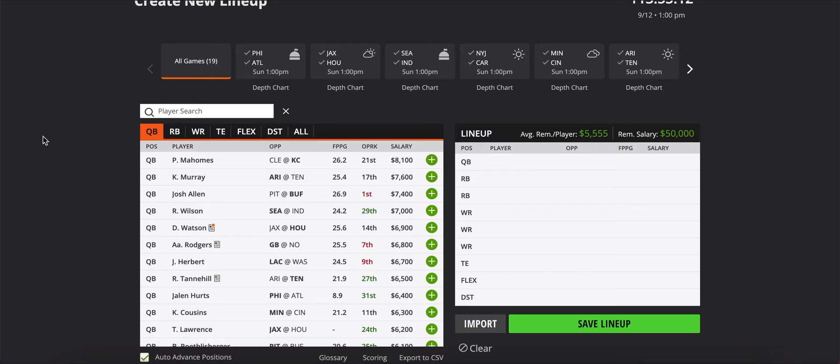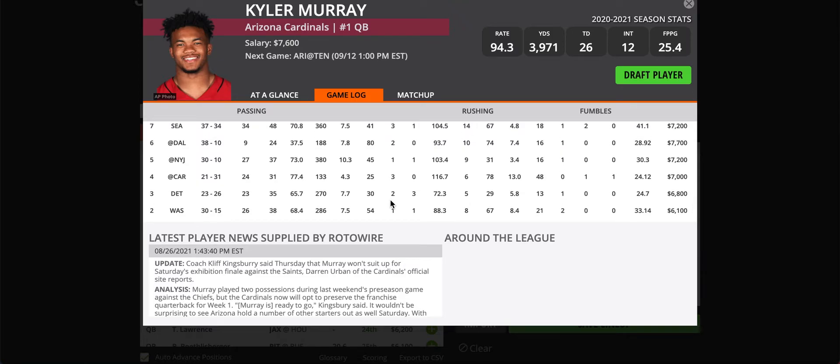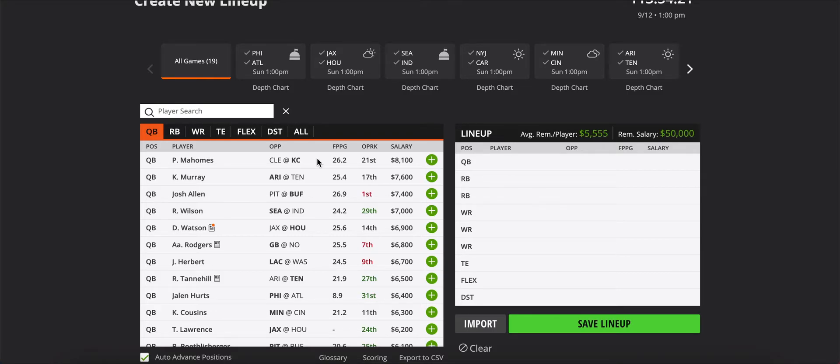We'll start at the top with quarterbacks. Scotty talked a lot about the Cardinals-Titans game, and for good reason — it should be high scoring. You have Kyler Murray here at $7,600, and if he starts off the season like he did last year, he'll have the highest ceiling on the slate, guaranteed. He's throwing the ball 30 times a game, and on top of that he brings a safe floor as well as a high ceiling with his rushing upside — rushing 13, 8, 5, 6 times early in the season, averaging over 8 yards per carry. I really like Kyler Murray. He might be a little chalky at $7,600, but he's got huge upside.